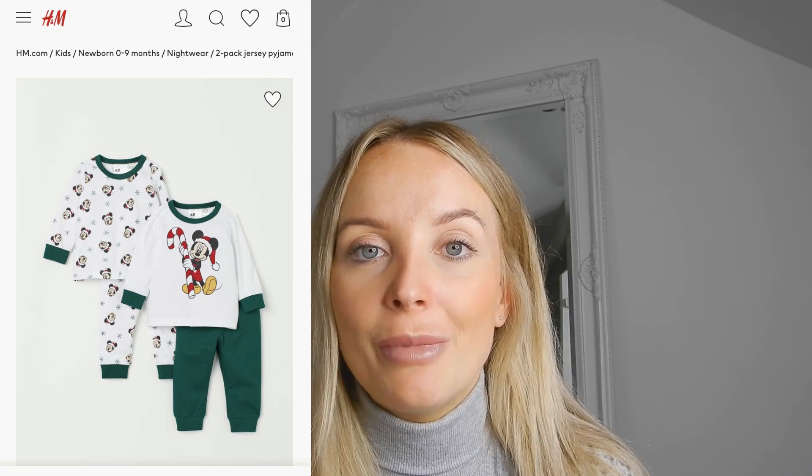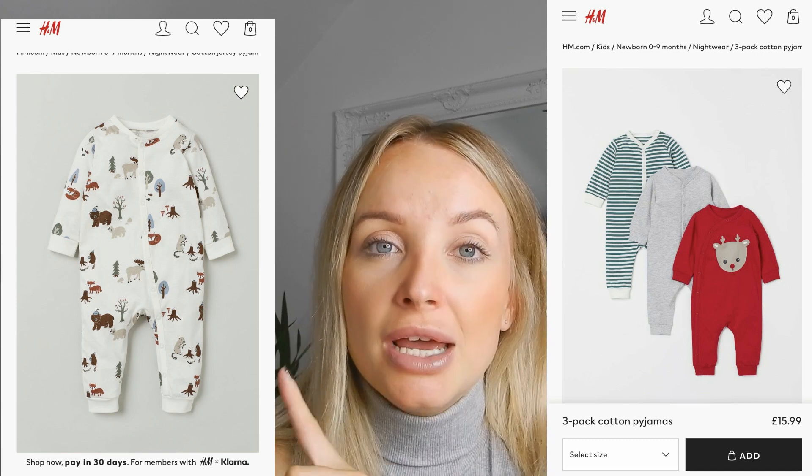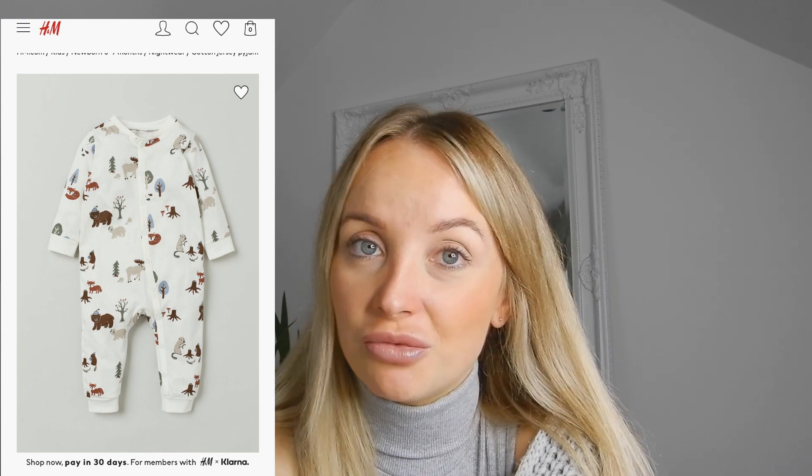Moving on to H&M - we've already got Casper's Christmas Eve pajamas from there. They're the Mickey Mouse duo set, two pairs, and they are always sold out so I'll link them below. I'm literally obsessed with them, I cannot wait to see him in them. H&M also have gorgeous Christmas socks and Christmas baby grows. In the whole of December I just want him to be wearing Christmas pajamas.